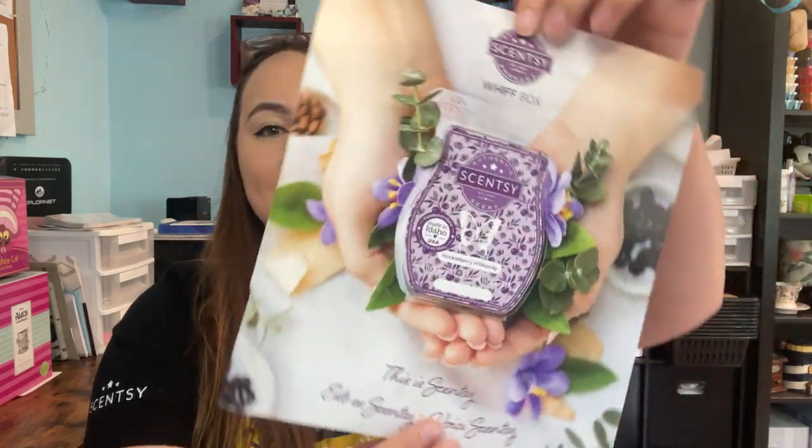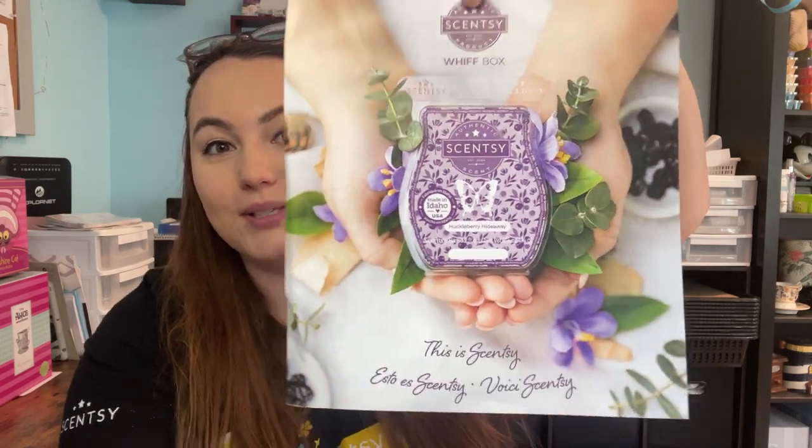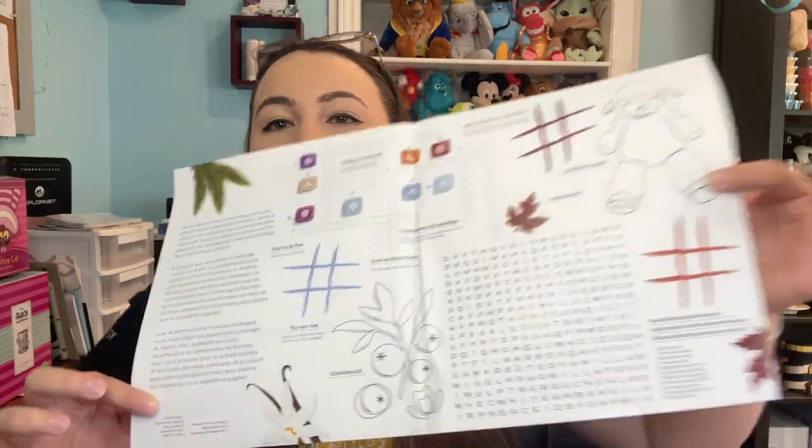First off we have this brochure — it says this is Scentsy, really nice picture there with one of our brand new scents. And it looks like we have a bunch of games: tic-tac-toe, word search — so cute, I love these, they're so fun.